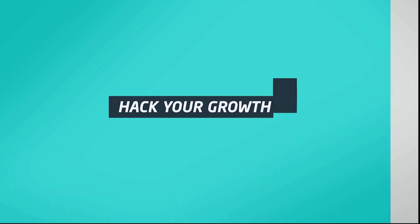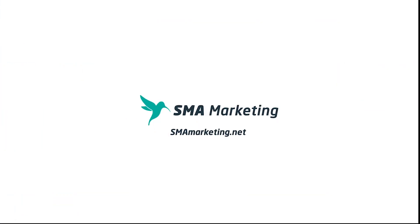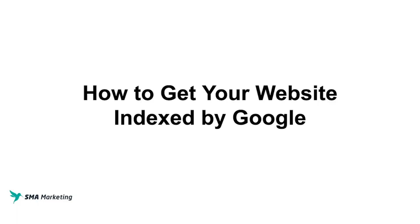In the latest episode of Hack My Growth, we're going to be looking at indexing — what it is and why it's important to anybody looking to have their content rank within the search engines. Thanks for checking out this video. We create content on this channel to help you get the most out of your digital marketing activities. Today we're talking about indexing, and more specifically how you can get your website indexed by Google.